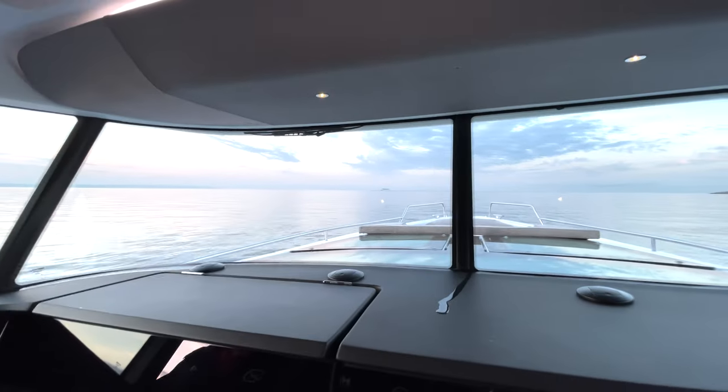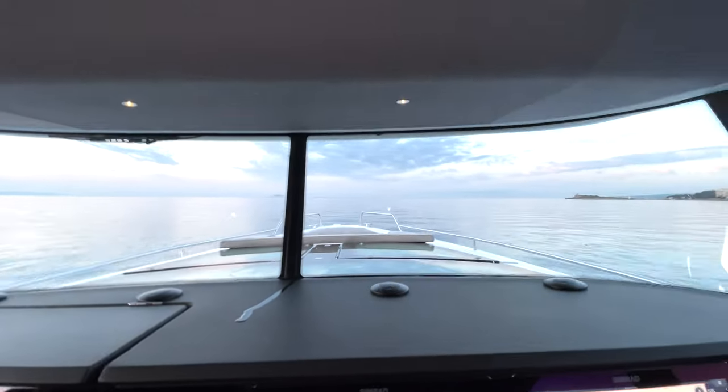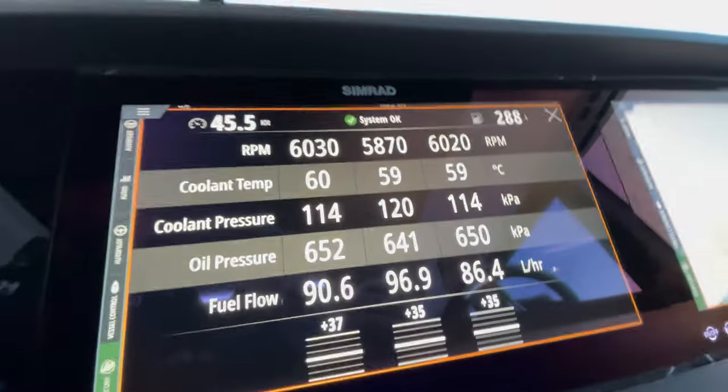Driving this boat in Spain just felt right. With around 13 people on board — fully loaded — we were able to get the 45 up to 46 knots, which was pretty impressive. You can see all the engine stats and fuel burn on screen at that speed. Just an amazing boat. I can't wait to have it back in Florida for more reviews. It has the traditional Axopar look, traditional Axopar handling, it's fuel efficient, and it's very fast — I think it's going to be a huge success.